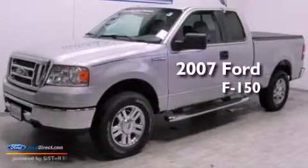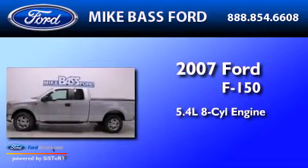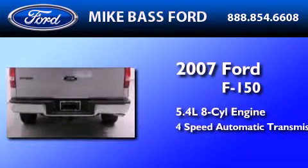This is a 2007 Ford F-150. It has a 5.4 liter 8-cylinder engine and a 4-speed automatic transmission.